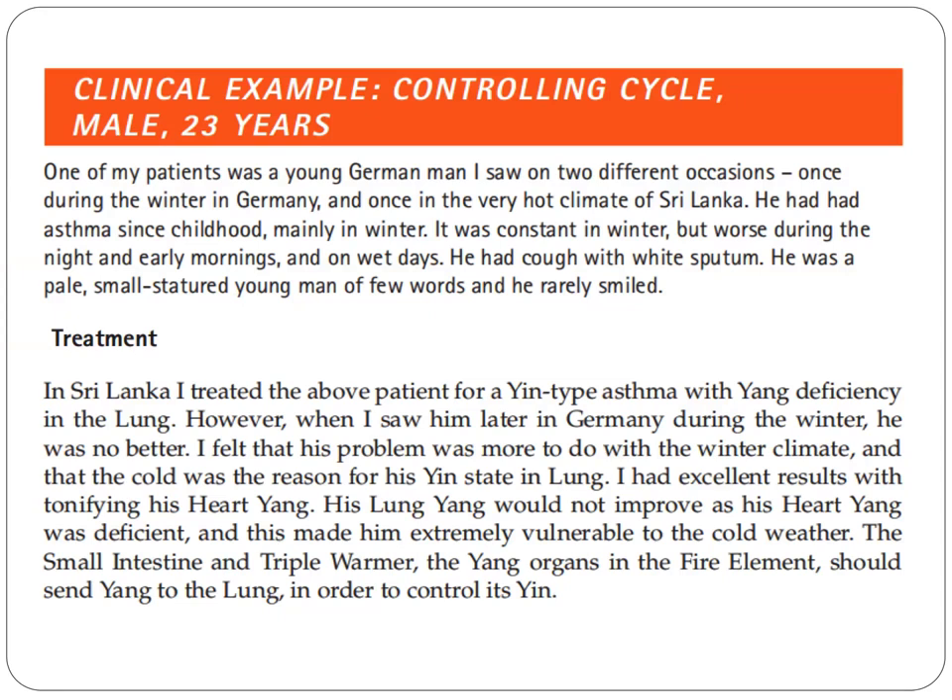However, when he saw him later in Germany during the winter, the patient was no better. The author felt that the problem was more to do with the winter climate and that the cold was the reason for the yin state in the lungs. He had excellent results with tonifying the heart yang. The lung yang would not improve as the heart yang was deficient, and this made the patient extremely vulnerable to the cold weather.